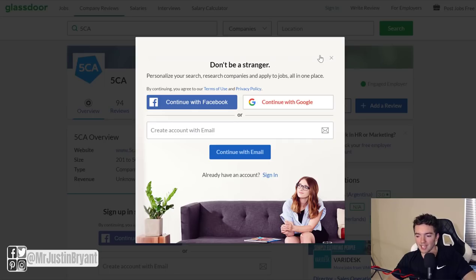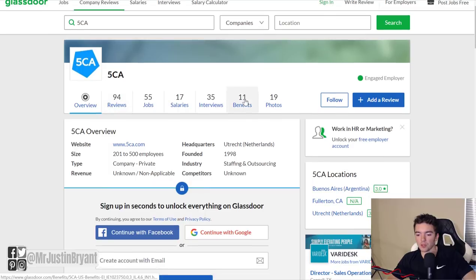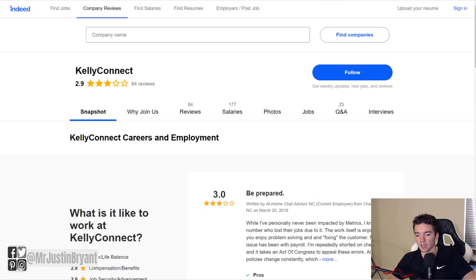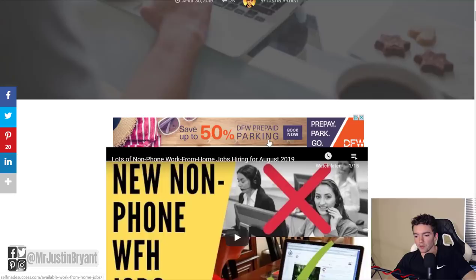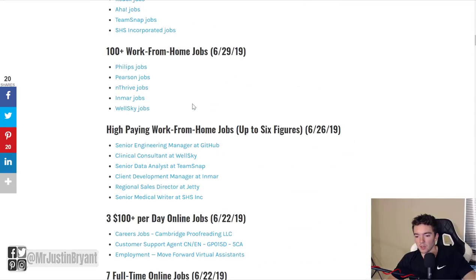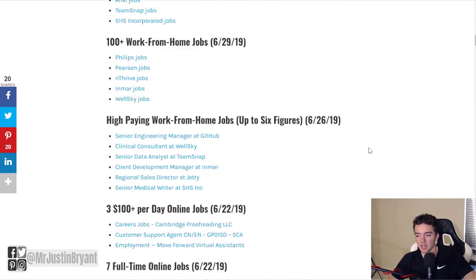If you want to see what it's like to work for these companies before you apply, I recommend doing that so you know what you're getting into. You can read reviews from past employees on Glassdoor.com — go to company reviews at the top, click the company you want, and search. They have 94 reviews for 5CA, for example: 4.1 out of 5 stars, which is very good. Indeed is another site you can check — I did Kelly Connect as an example and they have 84 reviews with a 2.9 out of 5 star rating.